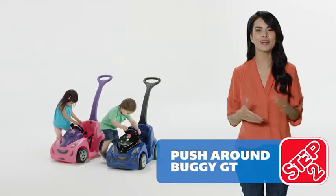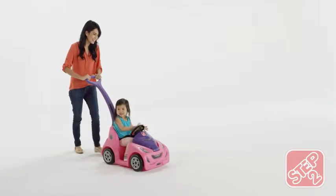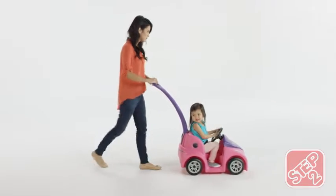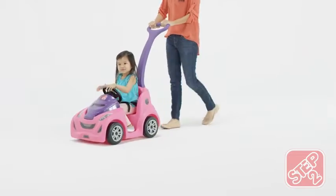Push into playtime with a Push Around Buggy GT. This sporty ride-on comes standard with a rear-pair push handle. Strap in with adjustable seatbelts and steer into the apex with the Sport Series.